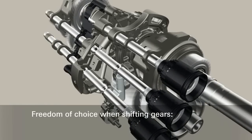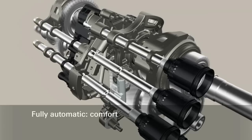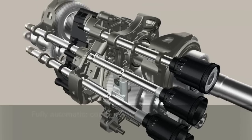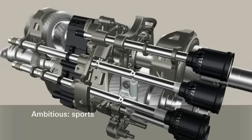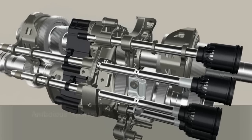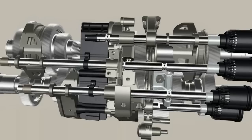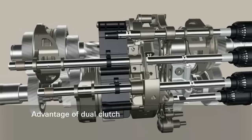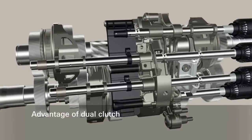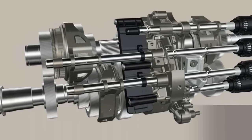Gears can be changed fully automatically or manually via shift paddles or shift levers. In particular, sports-oriented drivers prefer the sports or super sports mode with considerably increased shifting dynamics in the fully automatic shift program. Also noteworthy, the dual-clutch transmission requires no torque converter and conveys the feel of direct engine connection, similar to that of a manual transmission.